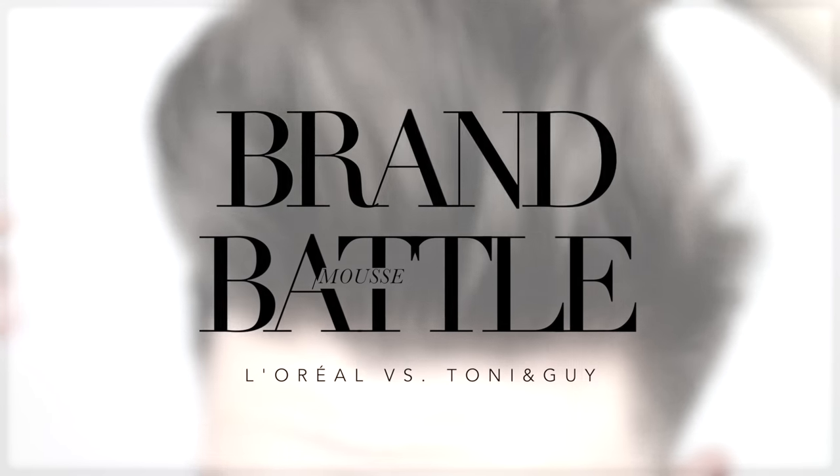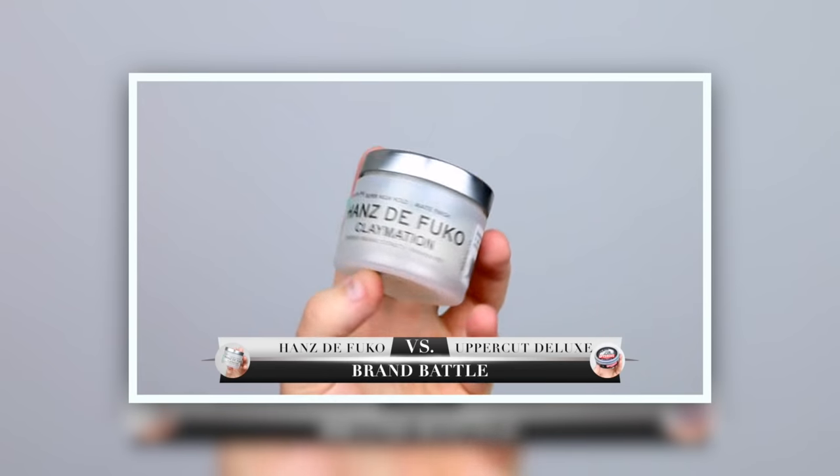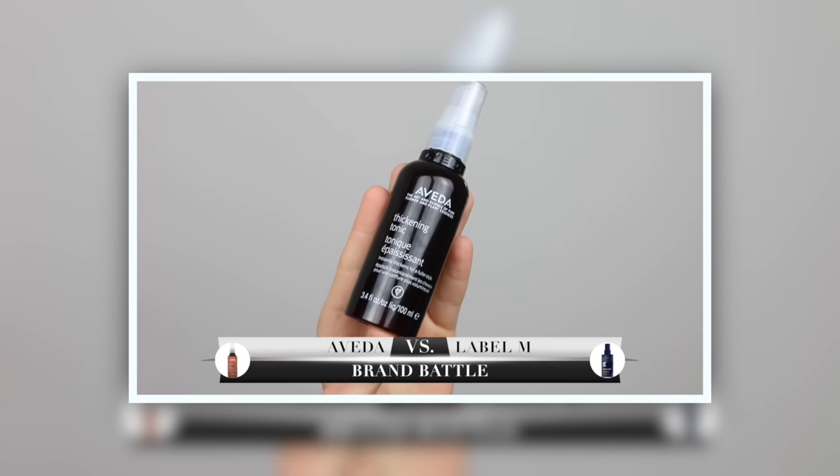Hi guys, I'm Robin, welcome back to my YouTube channel. In this one I've got another brand battle — my third hair brand battle. This is all about the best mousse to create the biggest, most voluminous quiff, so I've got Tony and Guy versus L'Oreal. I've had loads of suggestions for brands to battle, and so many of you asked about mousses.